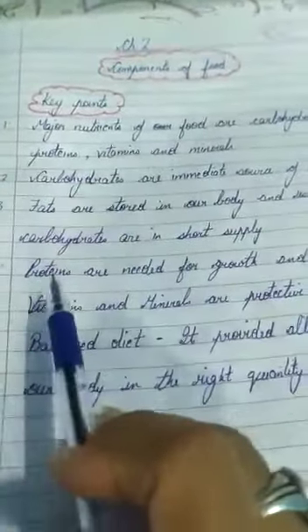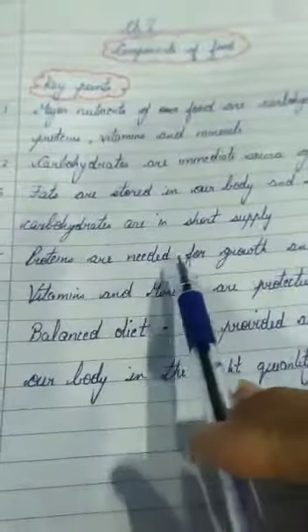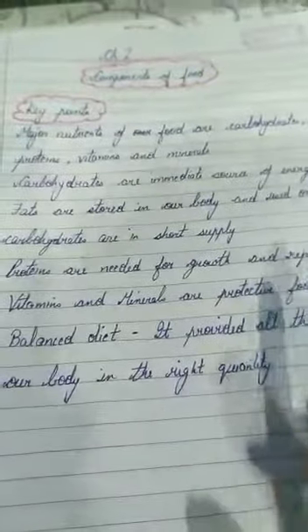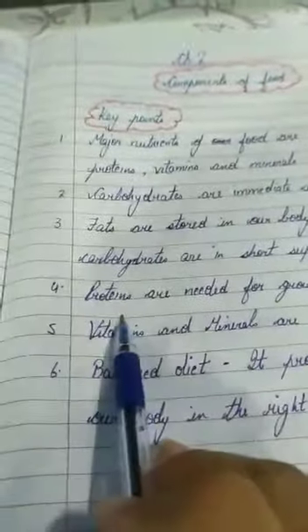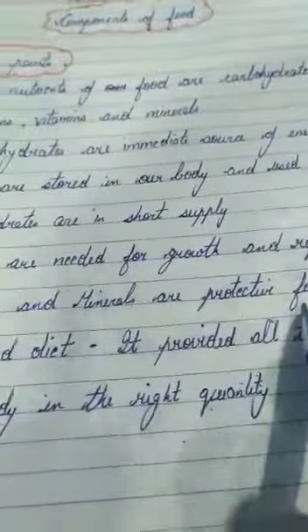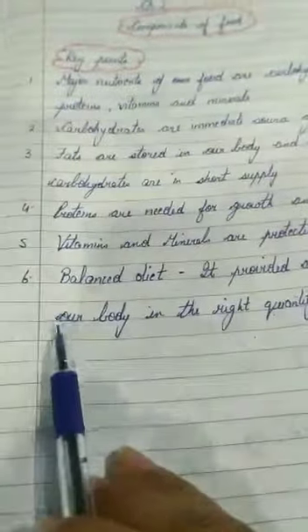Proteins are needed for growth and repair — they help in growth and development, whether it is increase in height, weight, or repairing of tissues. Vitamins and minerals are protective food; they protect us from various diseases.